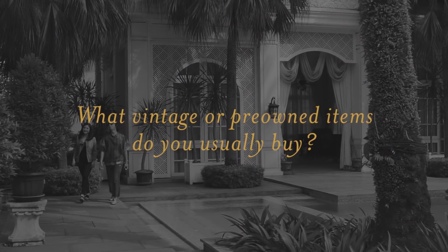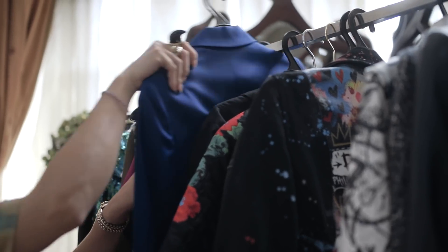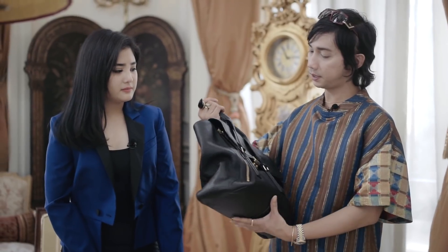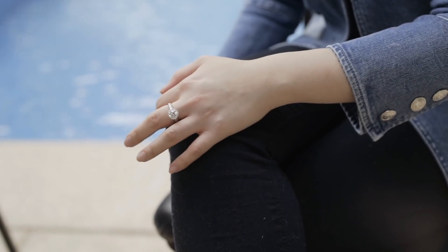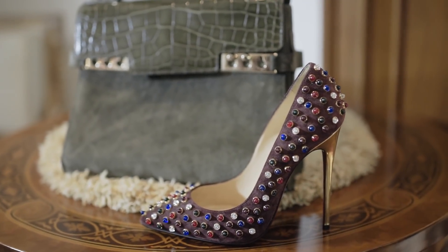It's either outerwear, because usually for bags it's more worn — it has a story to it. For me, second-hand goods are more about finding good value. Sometimes you can get something very cheap, like Chanel, pake bentar juga, then you can resell it again.